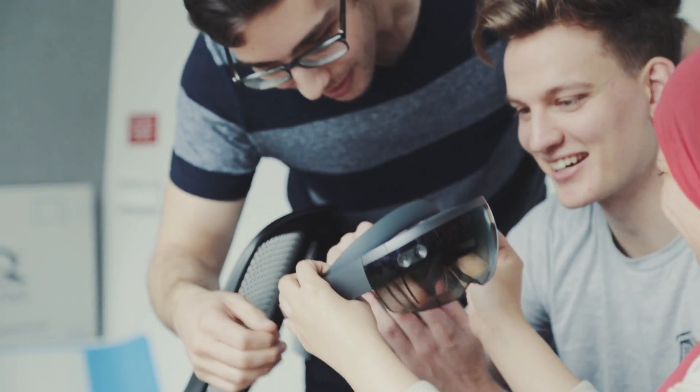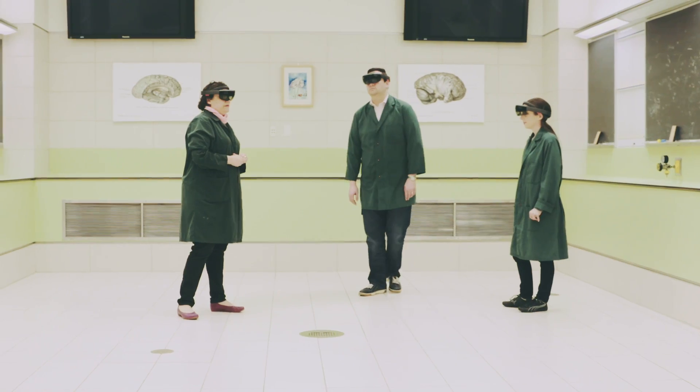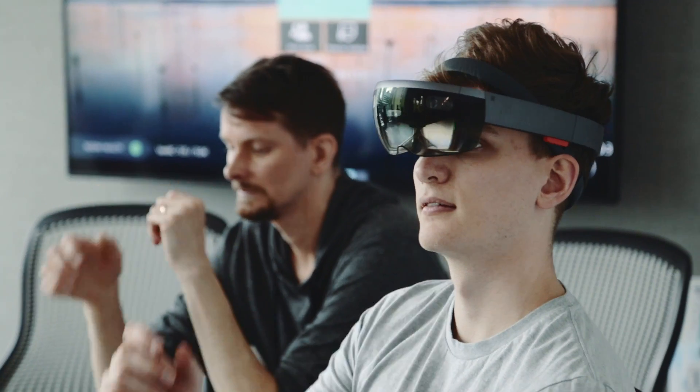The Holographic Brain Project is a HoloLens project that we had Garage interns work on in partnership with UBC to develop a new teaching tool to help students learn about brain anatomy.